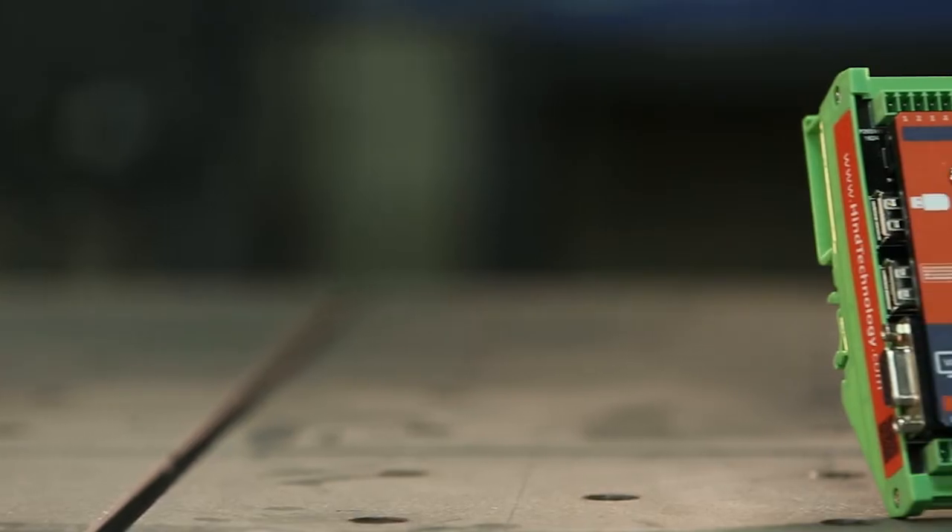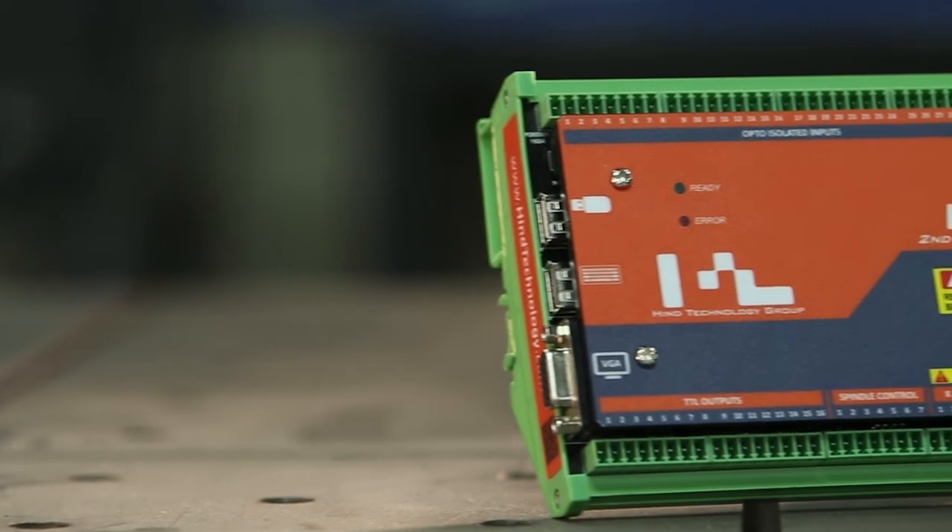And third, we needed a compact optical encoder. Masso made one and integrated it into our controller. The benefits of going with Masso is that they are a reputable company. They've worked with us to build and offer a quality product for our customers.